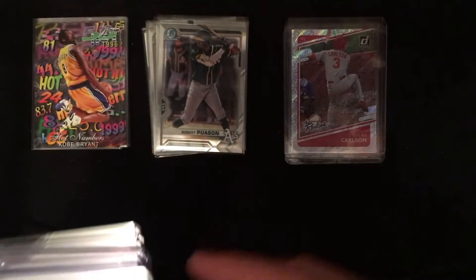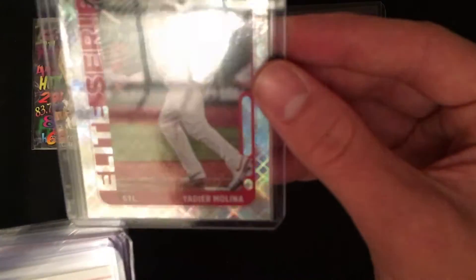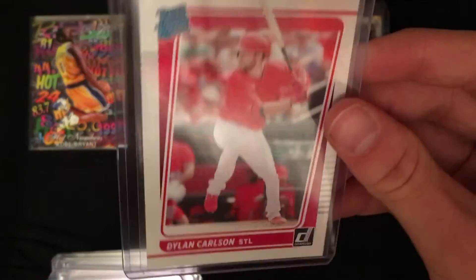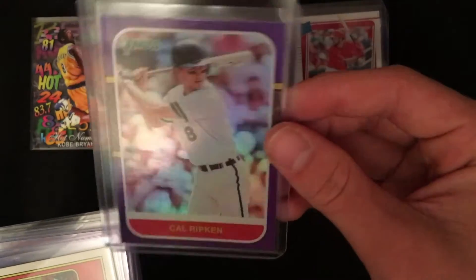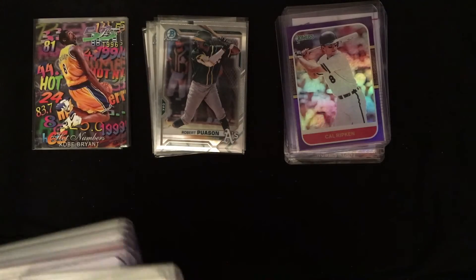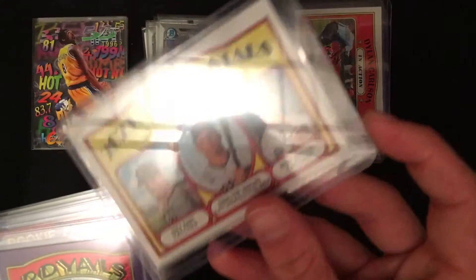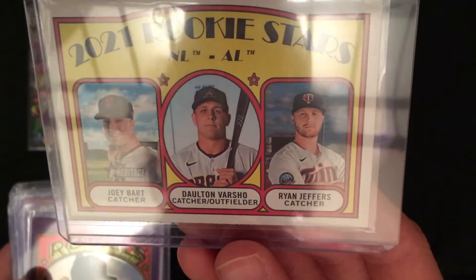Another purple Dylan Carlson rated rookie from Donruss. Yadier Molina Elite Series, some sort of foil type card. We've got another rated rookie Dylan Carlson, so a fair amount of Dylan Carlson in here. Donruss Cal Ripken purple holo or something like that — I don't exactly know. These are all cheaper cards but they still look nice. In action Dylan Carlson.